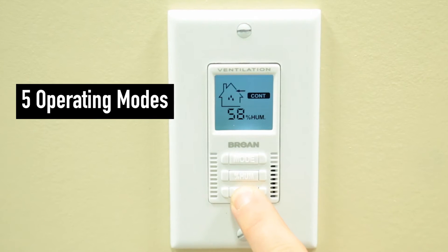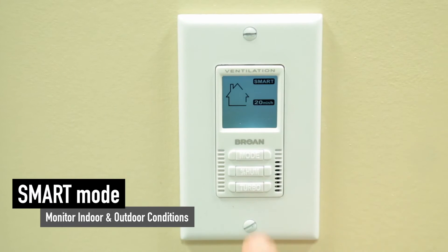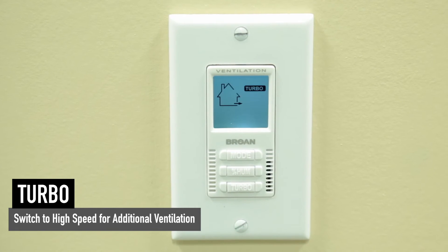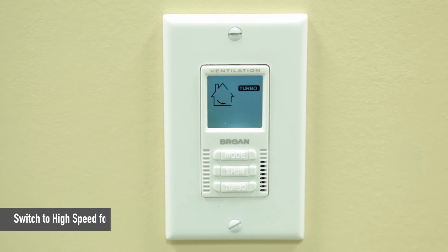The exclusive HE series wall control offers five operating modes to optimize ventilation. Use the smart mode setting to monitor indoor and outdoor conditions. The handy turbo shortcut button lets you easily switch the unit to high speed for four hours when additional ventilation is required.